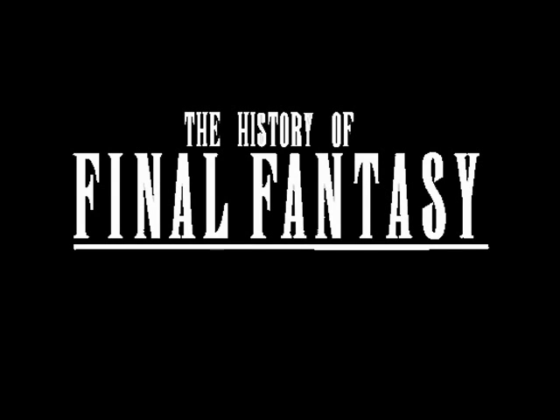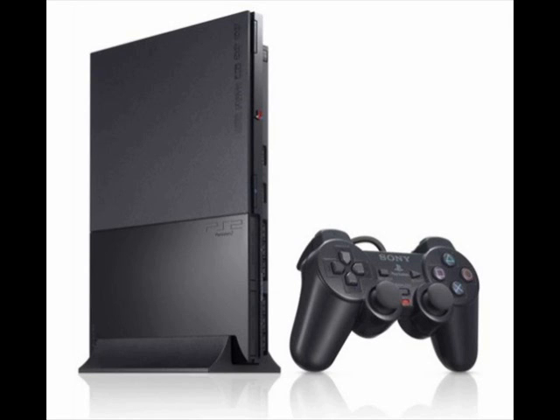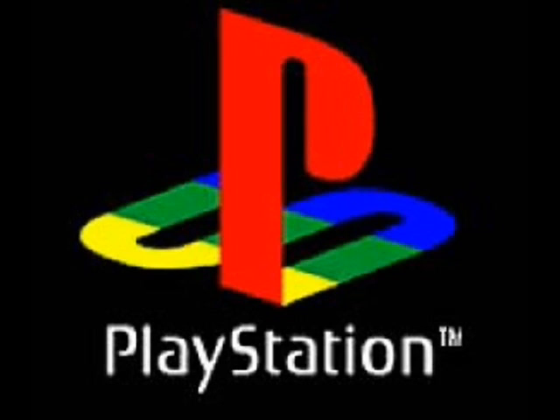Due to the timing of Final Fantasy IX's release mere months before the release of the PlayStation II, it seemed obvious that IX would be the last 32-bit game in the series. It also seemed obvious, from the immense popularity of VII, VIII, and IX, that the relationship between Square and Sony would continue, with Final Fantasy X being developed for their PlayStation II console. The jump in technology between the PlayStation and PlayStation II formed a large part in the aspects that made Final Fantasy X.